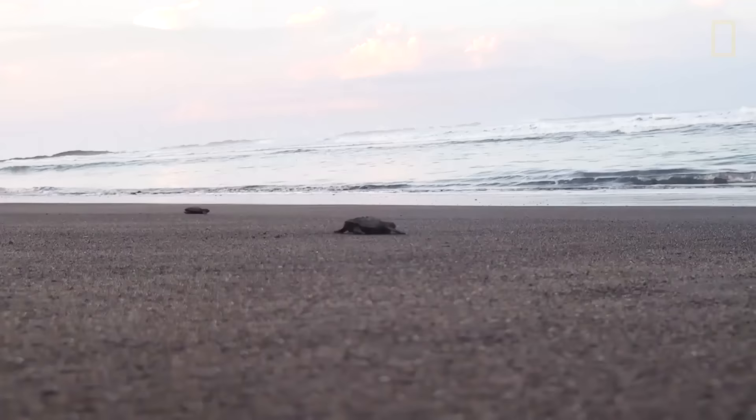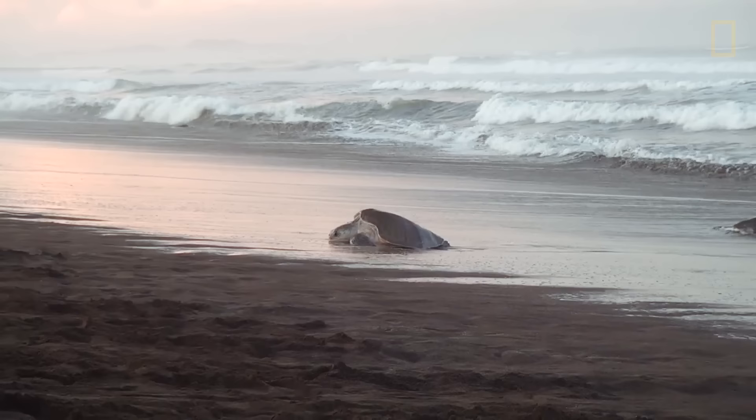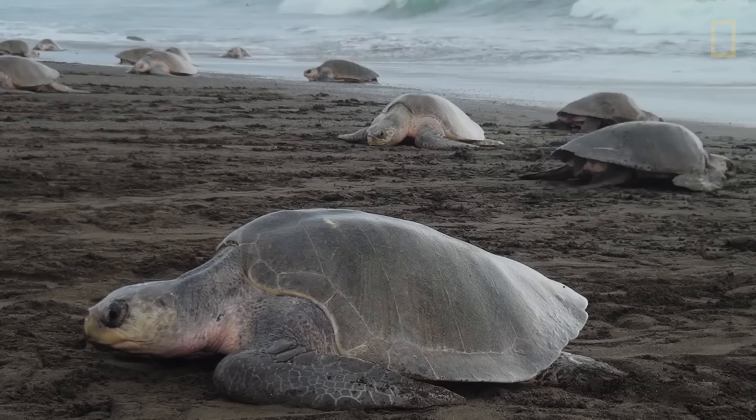Baby sea turtles imprint on the unique magnetic signature of the beaches where they hatch. This magnetic map can guide them back to the same beaches several years later to lay their own eggs.